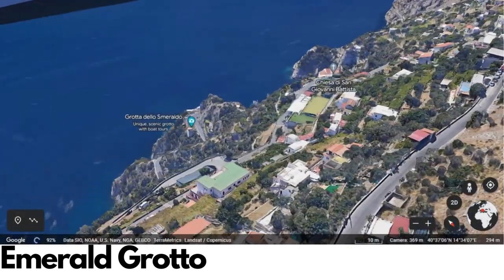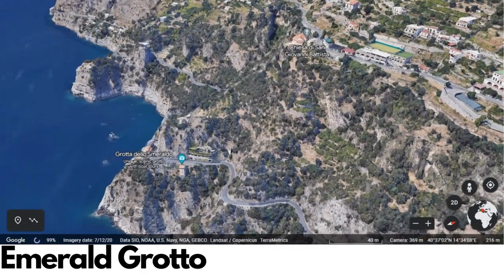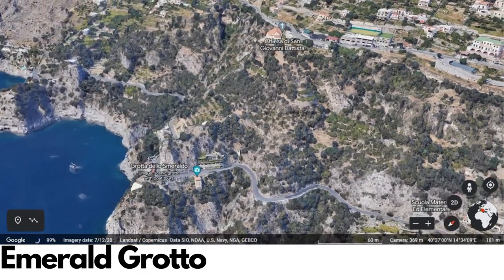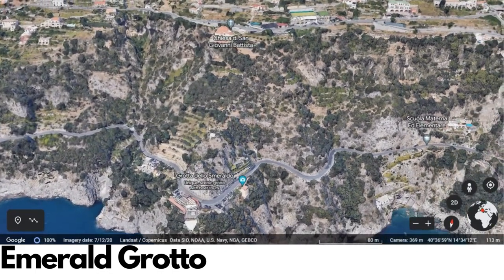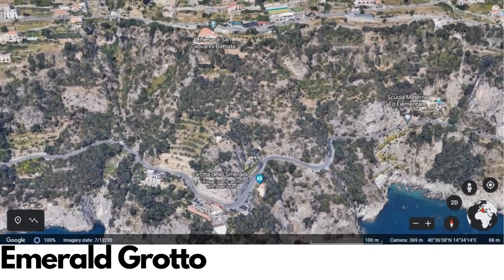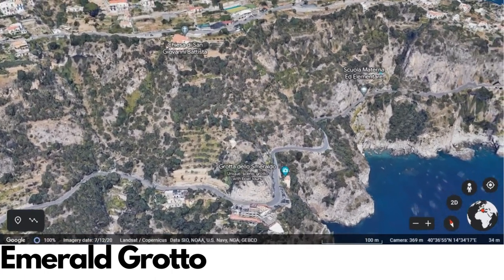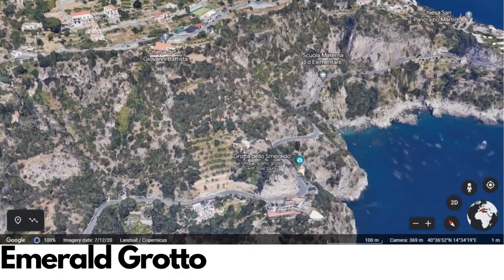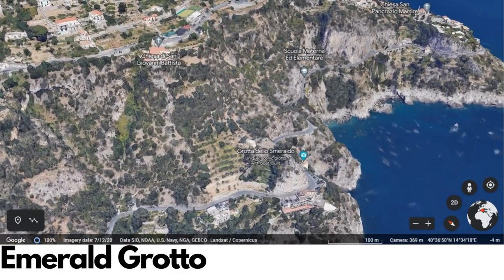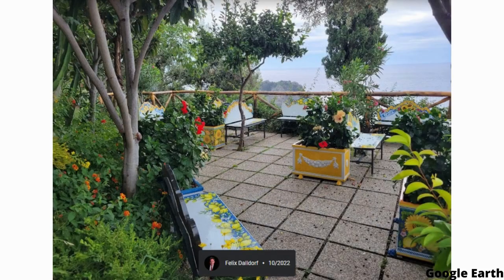The Emerald Grotto, also known as the Grotta dello Smeraldo in Italian, is a stunning natural wonder located along the Amalfi Coast in southern Italy. This magical sea cave is one of the most unique and beautiful attractions in the region. As you approach the grotto by boat, the first thing you will notice is the vivid green color of the water, which gives the cave its name. The color is created by the way the sunlight reflects off the underwater rocks and is truly mesmerizing to behold.